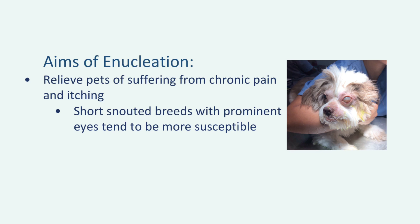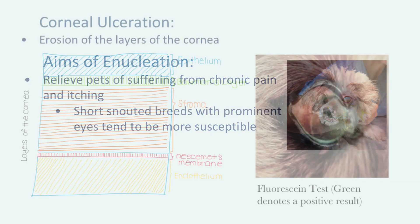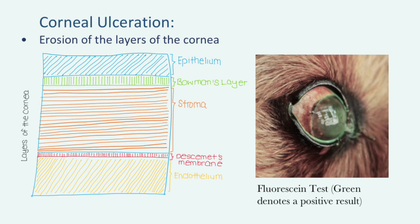Unfortunately, such diseases seem to affect certain breeds of dogs more so than others. Short-snouted breeds with prominent eyes, like Shizus, Pugs, and Pekingese, tend to be more susceptible to eye prolapses and corneal ulcerations due to their shallower eye sockets and tendency for the eyelids to roll inwards and irritate the corneal surface. Eye prolapses refer to the displacement of the eyeball, typically as a result of trauma.